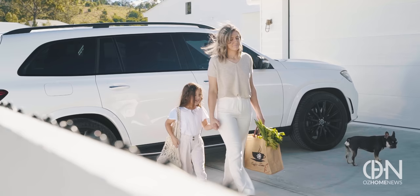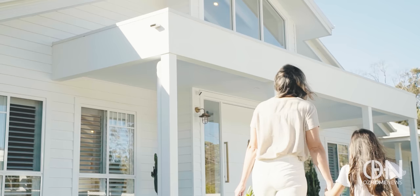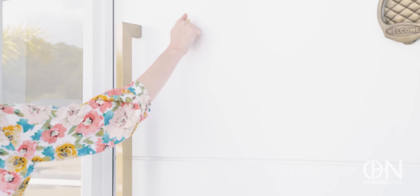Welcome back to another episode of OzHome News. I'm your host Natasha Prukhnevich and today I'm in King's home on the Northern Gold Coast visiting the Coastal Barn Dream, an insta-famous house drenched in white and designed by Lauren Eloise, a very talented and busy mum of five who's going to show me how she did it.